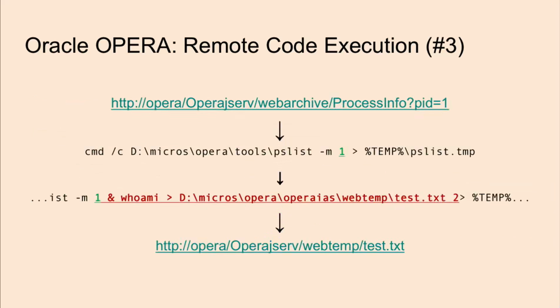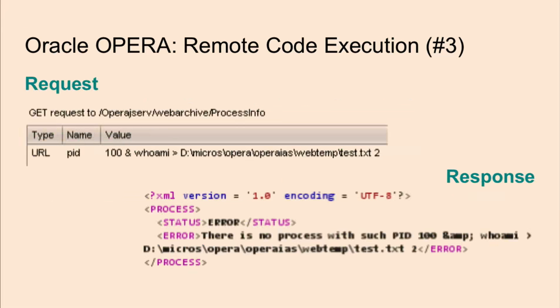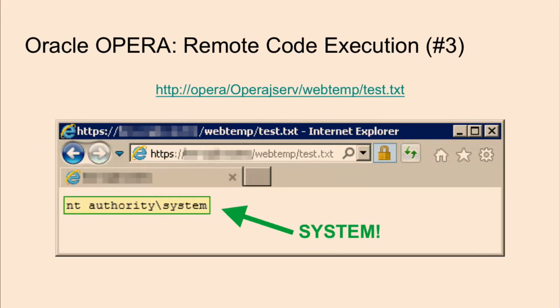Now that I've patched or fixed the system in some way, I can try this again. When I try the first link again with my malicious payload, I get an error saying there's no process with pid 100 & whoami and so on. Obviously that's a legitimate error — an invalid PID was provided, our payload wasn't just a process ID. But when we go to the test.txt file link, we can see the output of that command. From here, you can run SQL Plus or some sort of client to connect to the database. But if this is exposed externally, you've found an initial entry point into a corporate network by exploiting third-party vendor code that's not easy for administrators within that company to audit themselves.